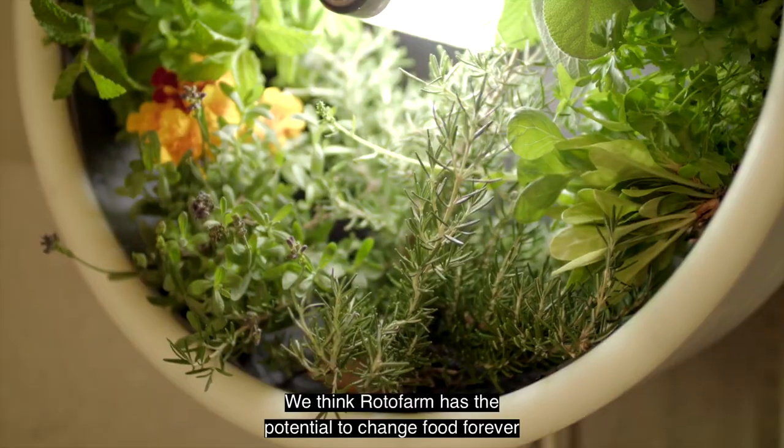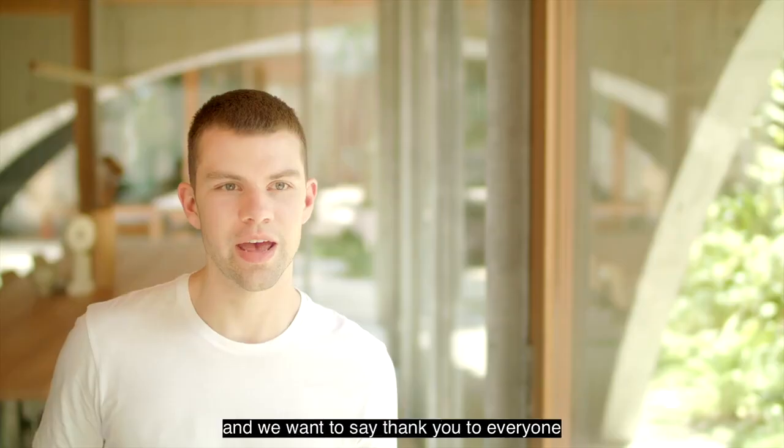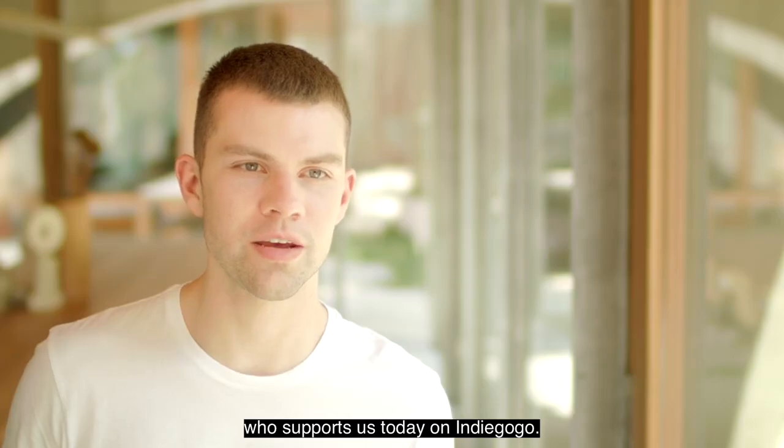We think Rotofarm has the potential to change food forever, and we want to say thank you to everyone who supports us today on Indiegogo.